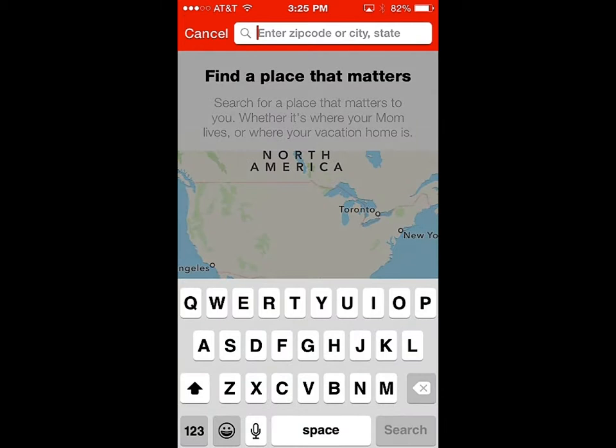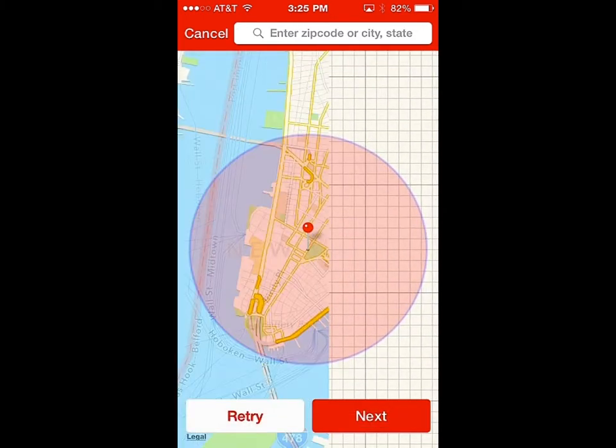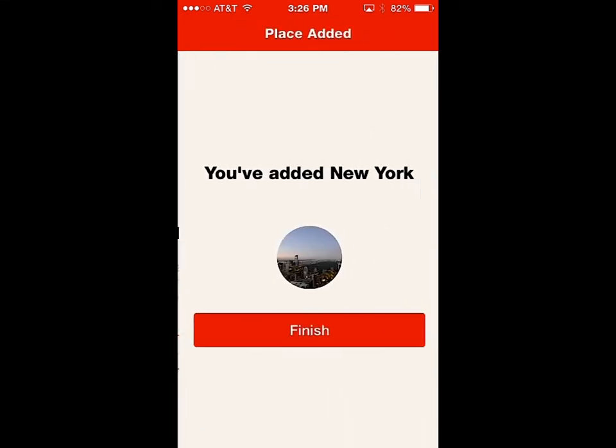I'm going to add New York. There's New York — it drops a pin on the island of New York. We'll go next. Do you know anyone that lives in New York? Thankfully, no. So we'll move on. I've added New York.